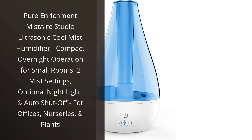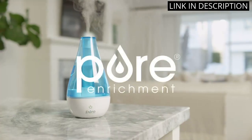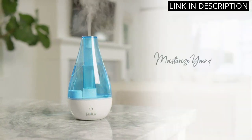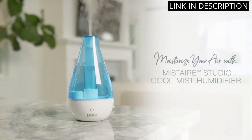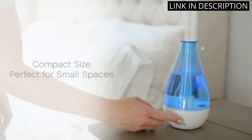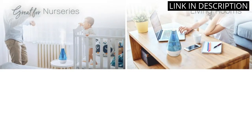I recently purchased the Pure Enrichment Mist Air Studio Ultrasonic Cool Mist Humidifier, and I am extremely happy with my purchase. It is compact in size and perfect for small rooms, making it ideal for offices and nurseries. The two mist settings allow me to choose the level that suits my needs, and the optional night light feature is a nice touch. I also appreciate the auto shutoff function, making it safe to use around kids and pets.